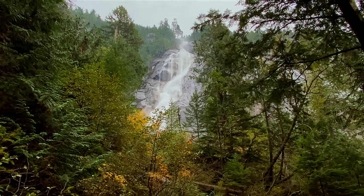Shannon Falls is the third highest waterfall in British Columbia, and it's a very impressive stop on the Sea to Sky Highway.